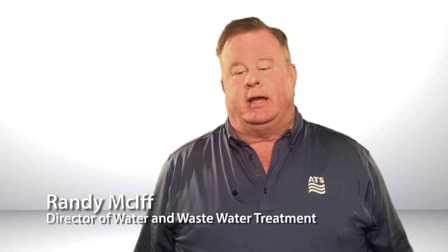My name is Randy MacGiff and I'm the director of water and wastewater treatment with ATS. I've been a water treater for over 30 years and I've worked in the industrial and municipal sides of business, both pre and post treatment.